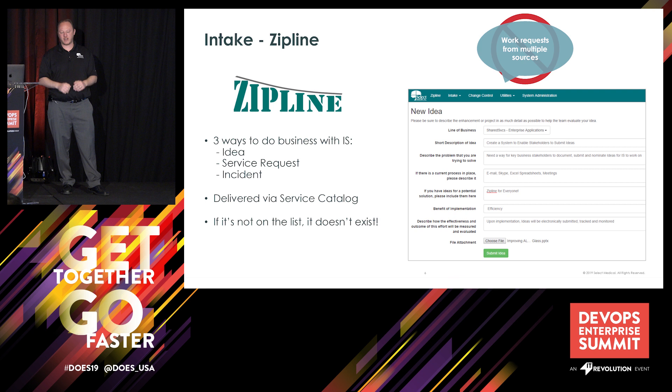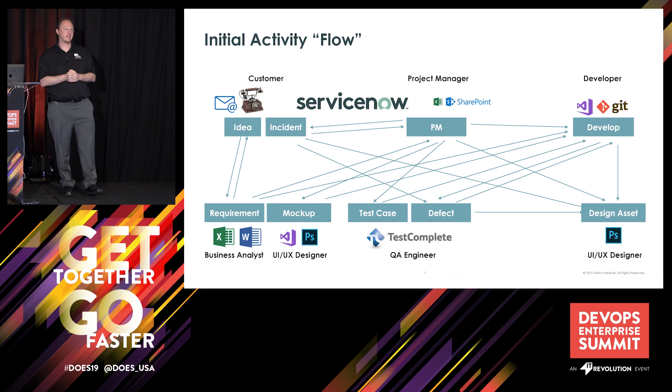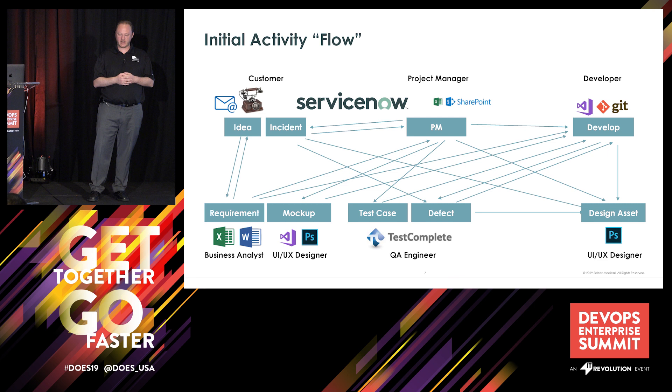When we started — and I'm sure if any of you have ever started a value stream mapping exercise — this is kind of what our flow looked like on day one. We had a lot of arrows going to multiple different stakeholders using all of their own disparate tools. The result was really chaos. There was no source of truth, no single place I could go to understand where an idea was in the pipeline, what we were working on next, or what the priority was.